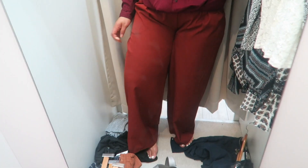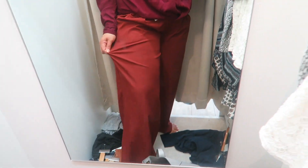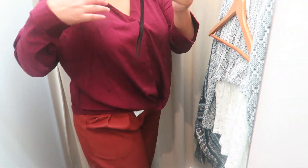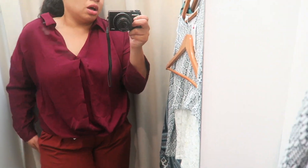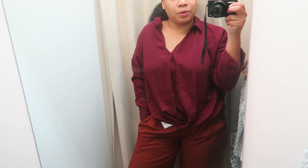I wish these pants were black or another color, but I like the fit of these pants, and the shirt is kind of silky — it looks reddish, like a maroon color on camera. I think this is a good professional look for the holidays. So let's try some more on.